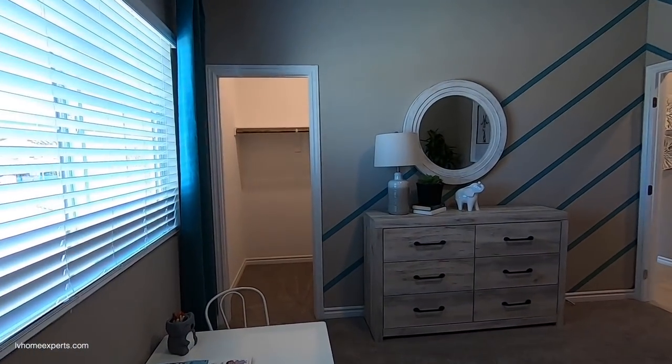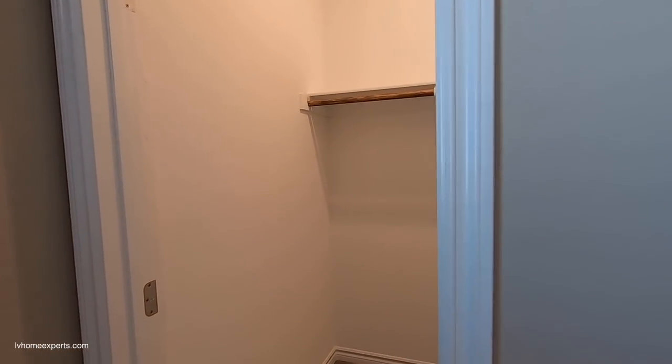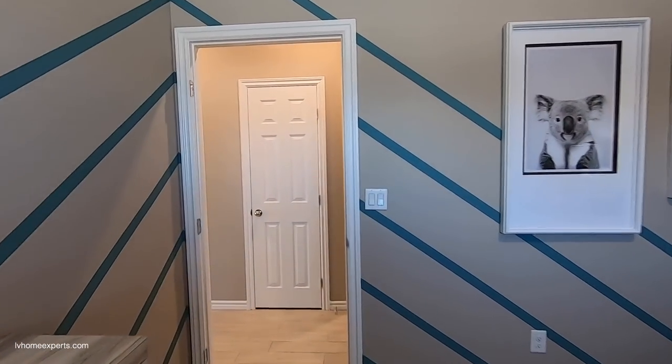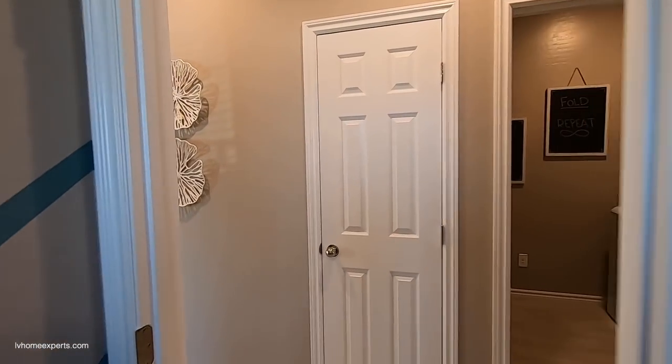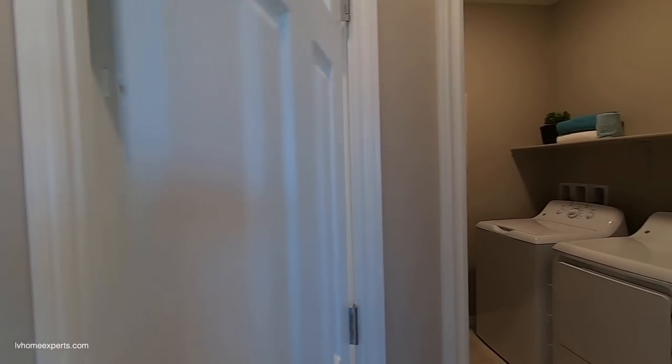The walk-in closet on this bedroom is about three by four — a pretty decent size. Overall I think this would be a great investment opportunity to rent out to young entrepreneurs establishing a business.